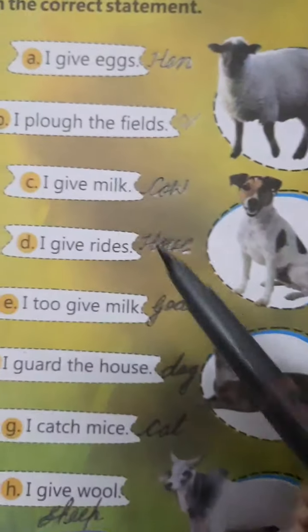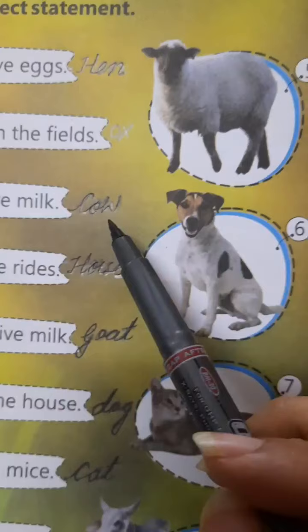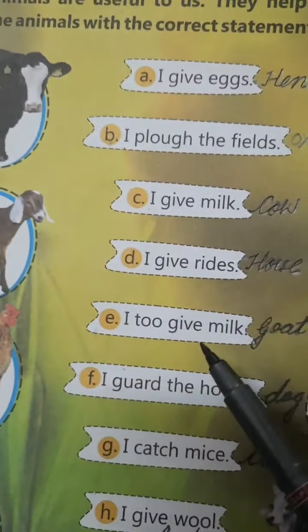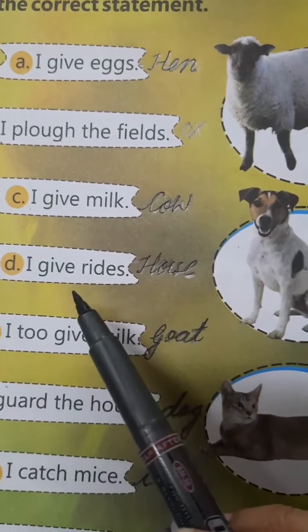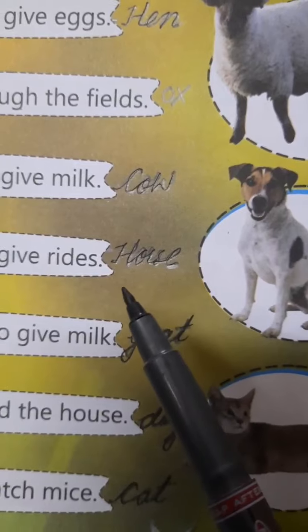I give milk. Who gives us milk? Cow — C-O-W. Look at this picture, number 1. Next is, I give rides. Who gives us rides? Horse — H-O-R-S-E.